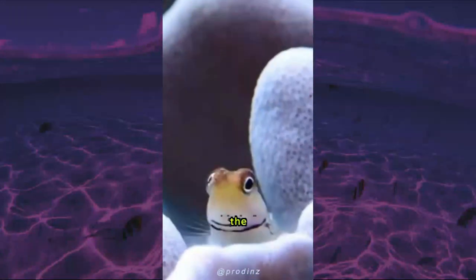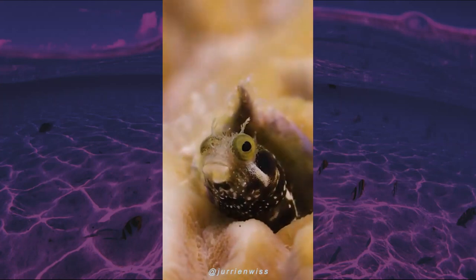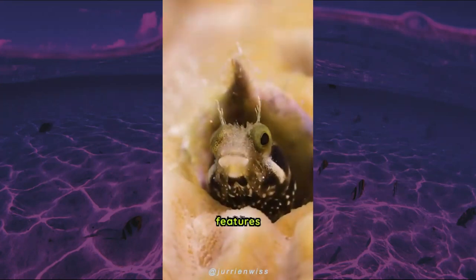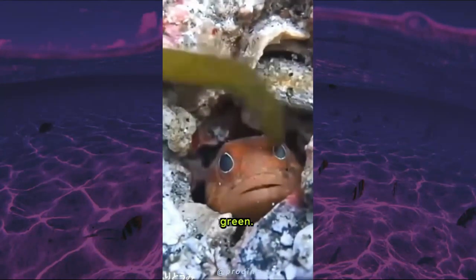Tufted Blenny fish, also known as the comb-toothed blenny, is a small but unique species of fish that can be found in the Western Atlantic Ocean, from Florida to Brazil. One of the most striking features of this fish is its vibrant coloration, which ranges from bright blue to yellow and green.